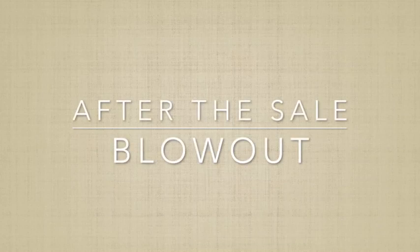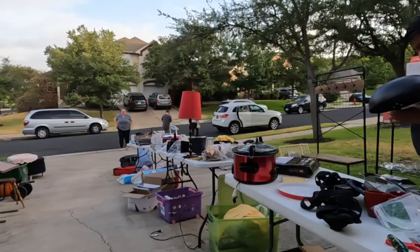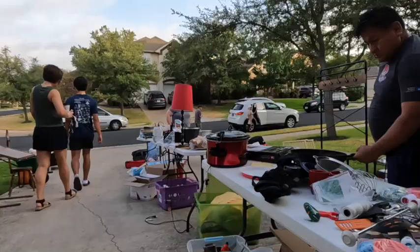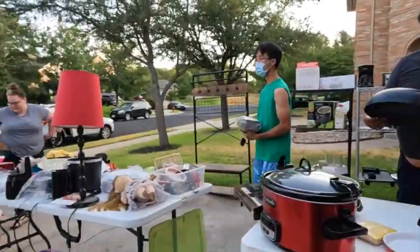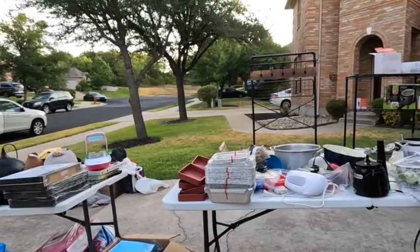Have a plan for what you're going to do with what's left over. In everybody's dream, every single thing is going to sell and you're going to make a million billion dollars. But in reality, you're going to have things that are left over that didn't get sold, or things that got broken during the garage sale. You're going to have leftovers.